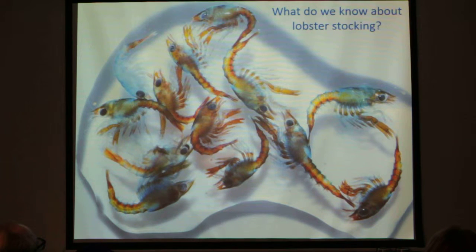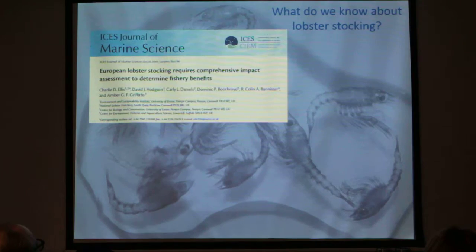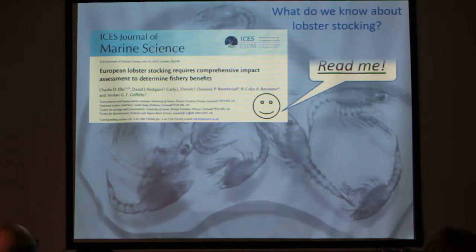What do we know about lobster stocking so far? Fortunately, what we know has been recently summarised by some extremely good-looking scientists. This is a paper we've had published this year — a really important document. It talks about what stocking has learned so far and what critical issues are moving forward. If you want a copy, come and find me.